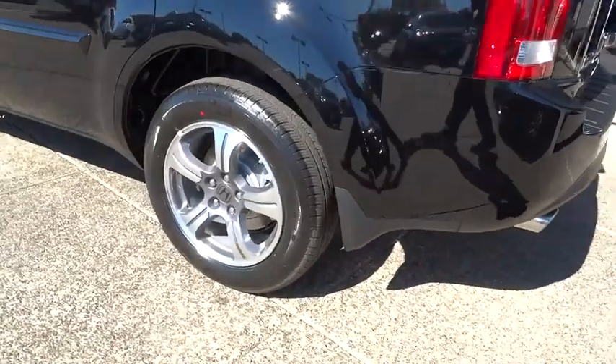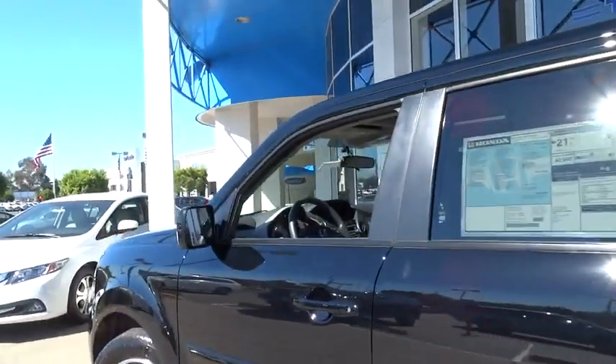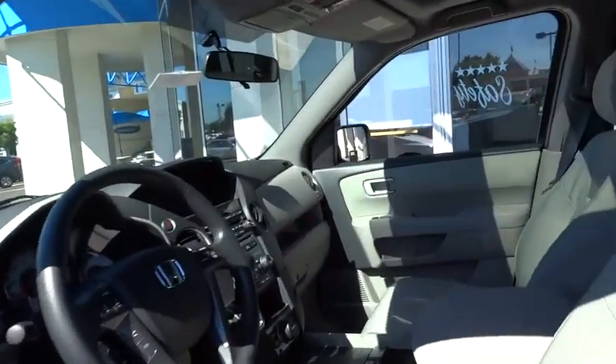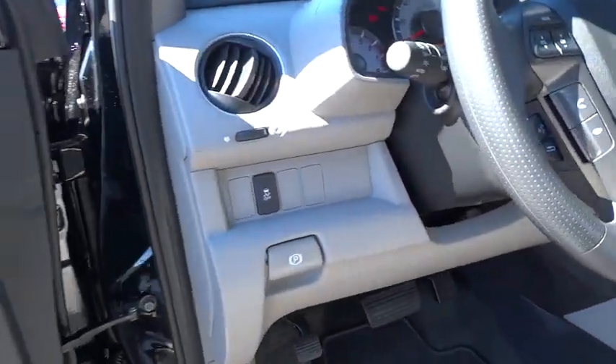Driver airbag, hard disk drive media storage, four wheel disc brakes, keyless entry, cruise control, aluminum wheels, floor mats, FWD, and universal garage door opener.